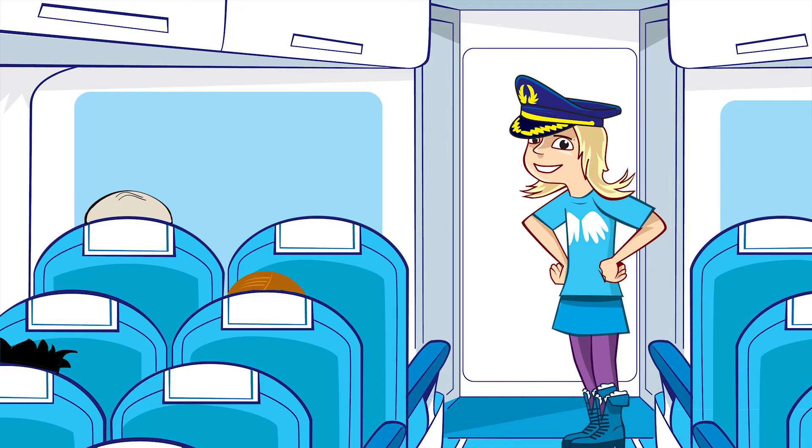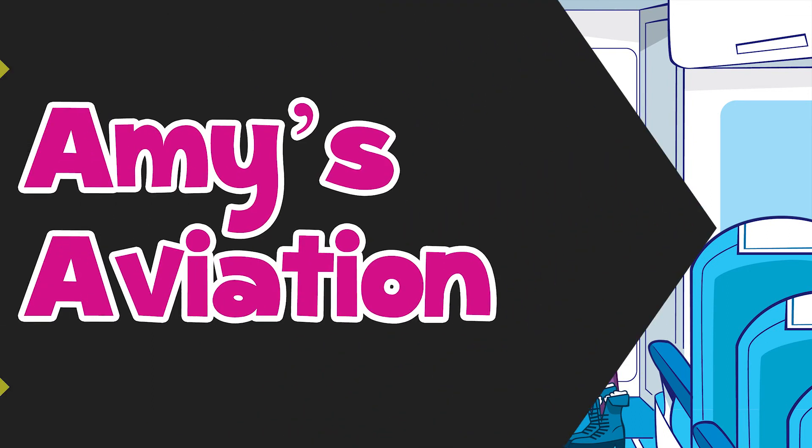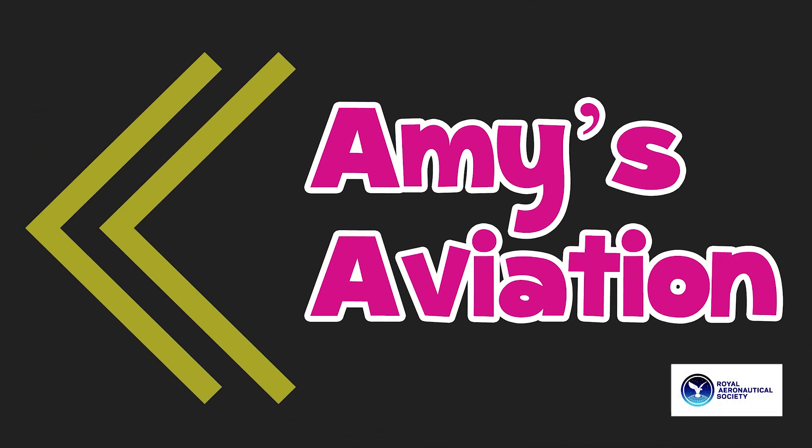Thanks for choosing Aviation Airlines. We hope to provide you with more airplane facts again soon. Amy's Aviation, with support from the Royal Aeronautical Society.